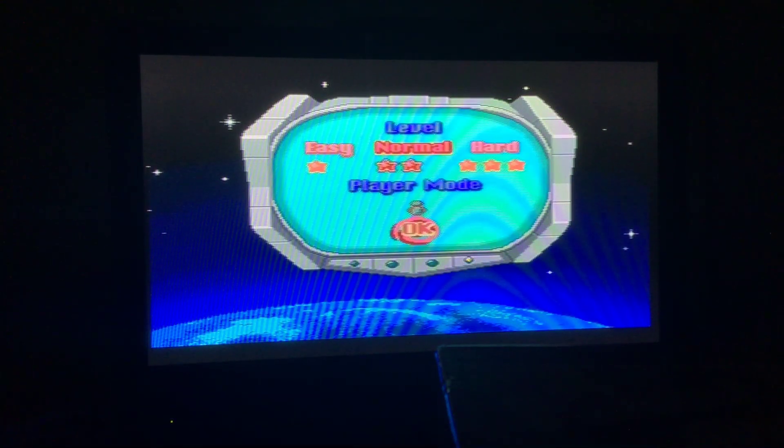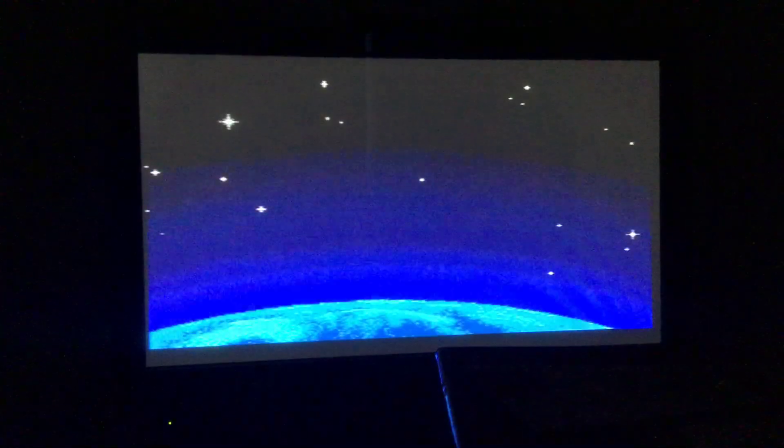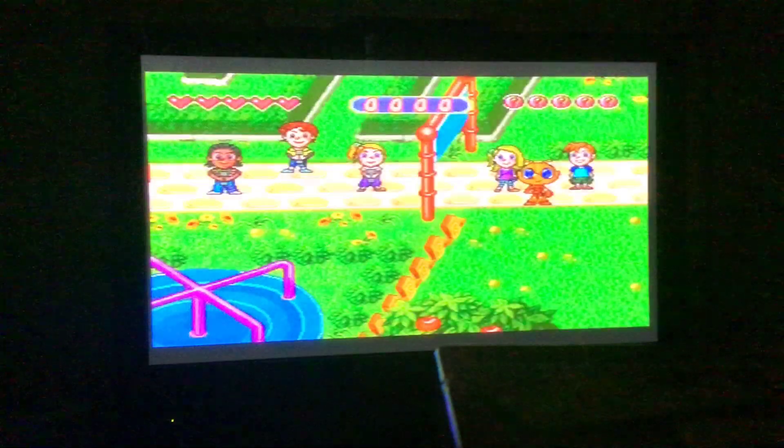Hi everybody, welcome back to episode 1 of Seizu, my alien classmate, of my V-Smiles series. And we're on a learning adventure again, and we're doing normal level. So we skip that cutscene.